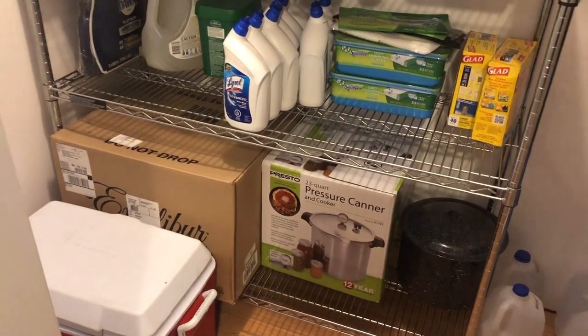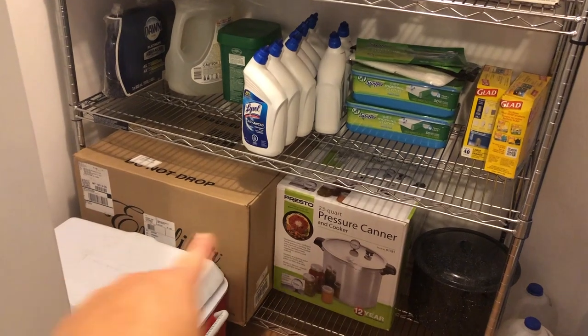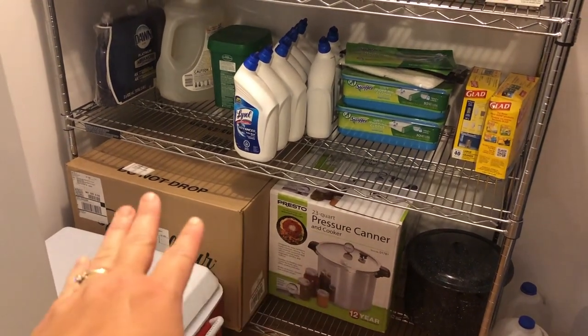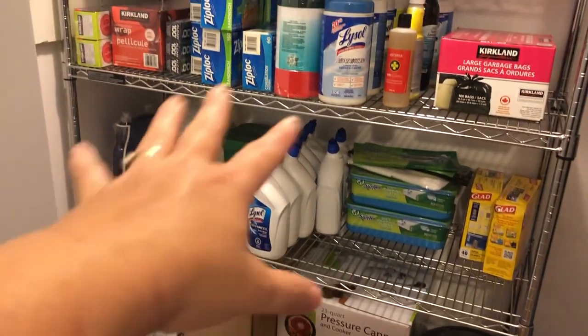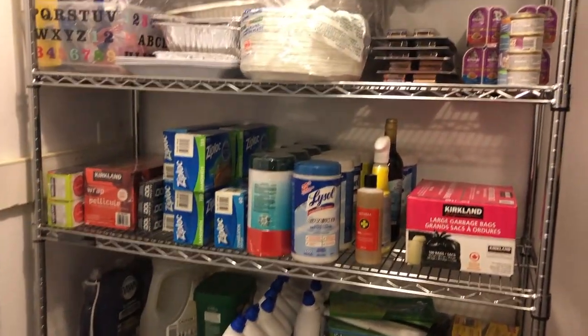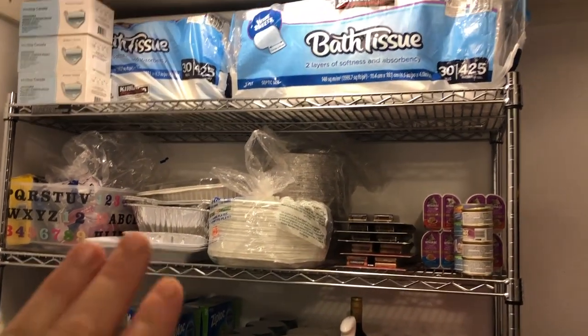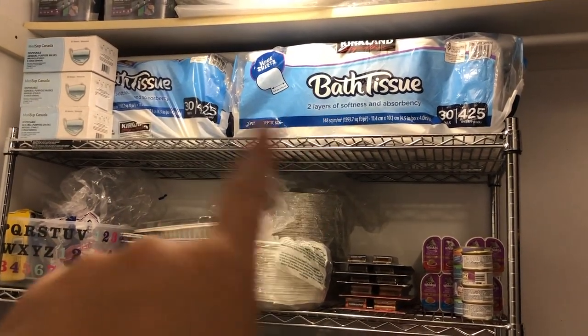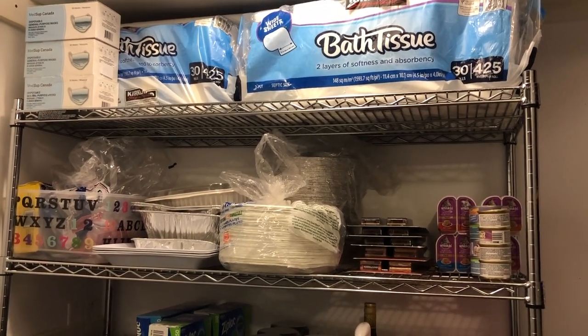Basically what I have in here: this is our cooler for when we go out and need it for trips. I have a pressure canner, dehydrator, water bath canner, and then our household goods are all over here. I wanted to separate them and put them over here. I'm not sure the bathroom toilet paper is going to stay here or not, but this is what we have right now.